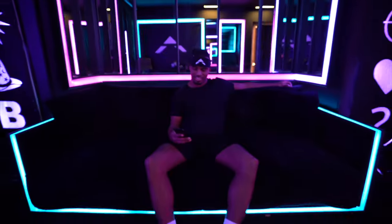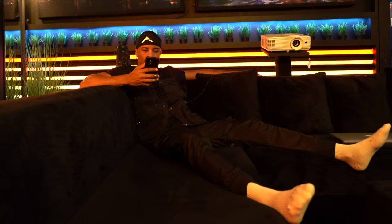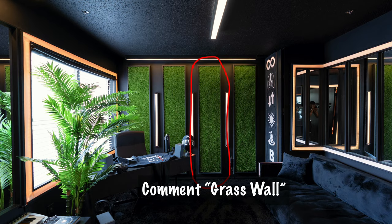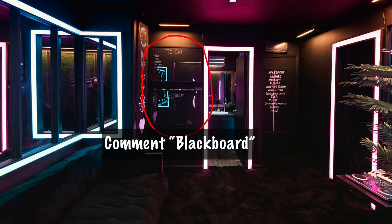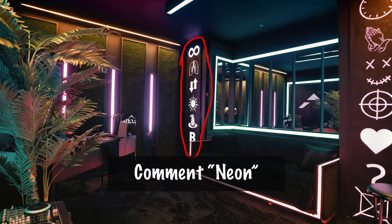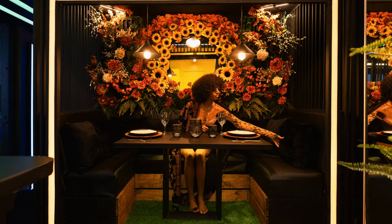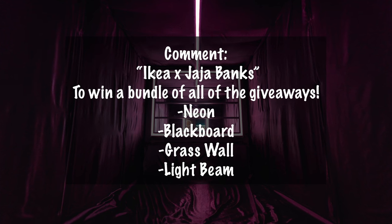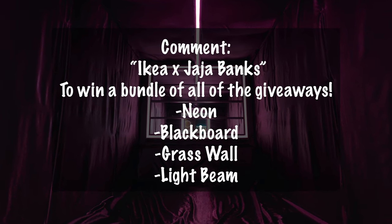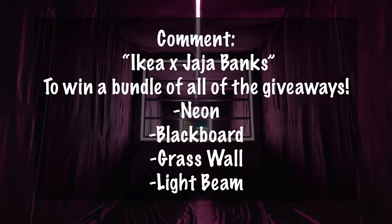Stay tuned for the rest of the apartment tour. As a token of our appreciation, we'll be having some giveaways for all of our subscribers. Comment 'light beam' to win a light beam, 'grass wall' to win a grass wall, 'blackboard' to win a blackboard, 'neon' if you'd like a custom neon sign, and 'flower portrait' to win a custom 3D flower portrait designed by me. Comment 'Ikea x Jaja Banks' for your chance to win a bundle of all the giveaways. The winners will be announced during my final apartment tour video. And to all of my subscribers, old and new, thank you for the love and support — stay tuned for more videos. I am out.